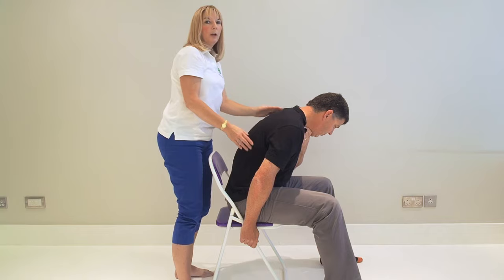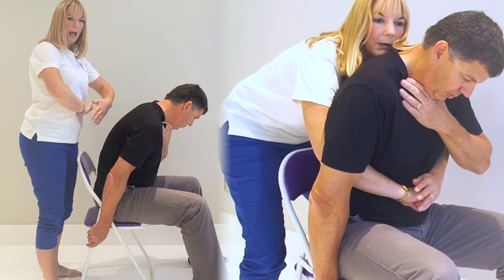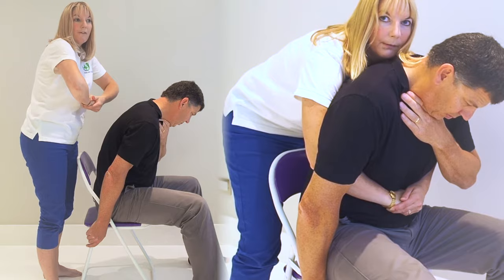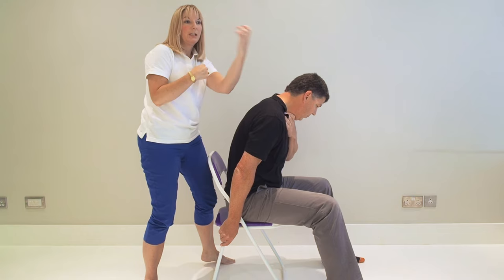If that hasn't worked, your second line treatment is the Heimlich Maneuver. You make a fist, place it between the ribcage and the belly button, and pull in and up in a J-shaped movement — hard and fast. You go under their arm, up like this, and in and up. Doing that motion will dislodge whatever is stuck and it should come out quite quickly.